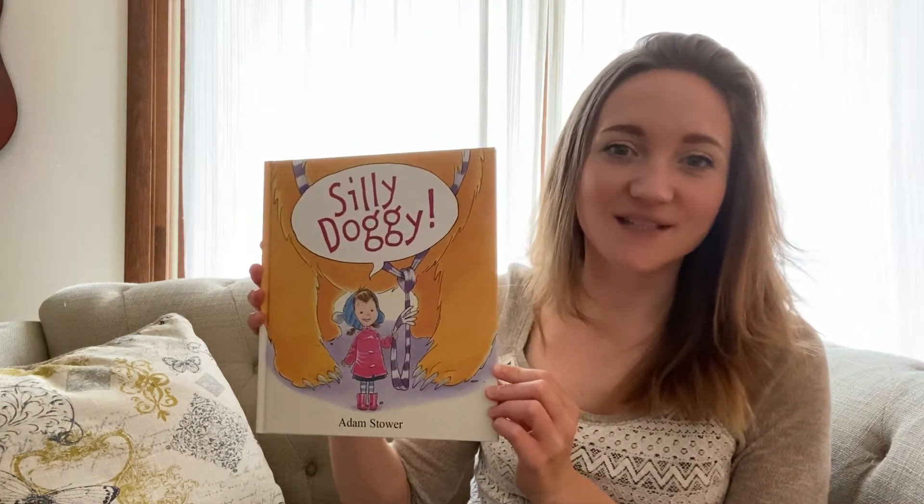Hi friends! Welcome back to a new week. We're so glad you could join us. This week we're going to be learning all about the zoo, so I wanted to read you guys a story today called Silly Doggy by Adam Stauer.